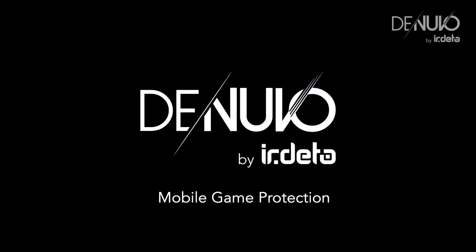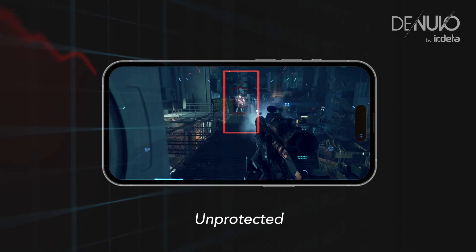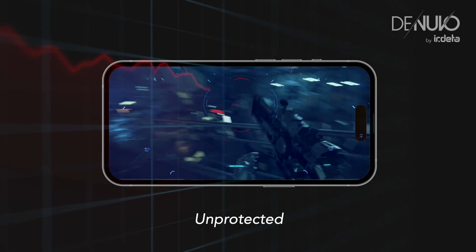But there's a proven solution to this problem available on the market: Denuvo Mobile Game Protection. This smart adaptive guardian is tailored to bolster your game's defenses.